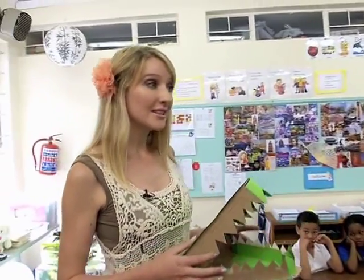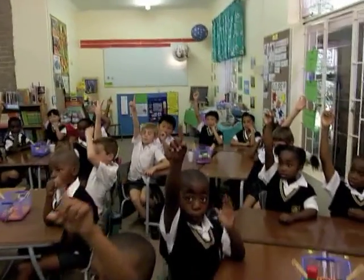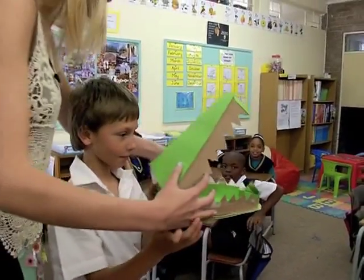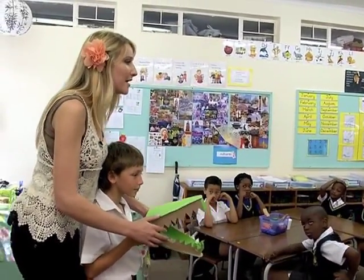Now, I want someone to come and be this crocodile. The first activity is a crocodile sounds activity. With the crocodile sounds, there's actually a lovely story that goes with the greedy crocodile, and you are going to be this greedy crocodile. The story of the greedy crocodile goes like this.